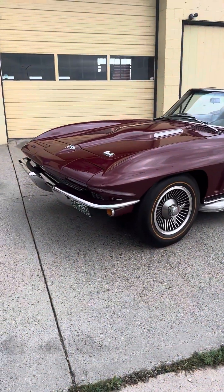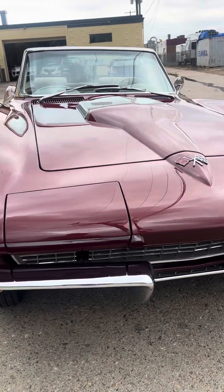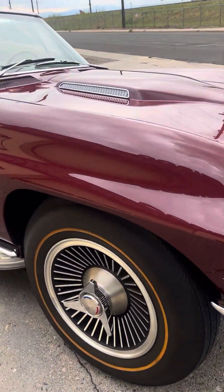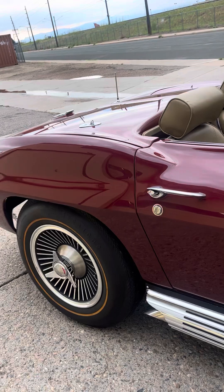This thing is immaculate — just an absolutely flawless car. NCRS car, restoration quality. It has not been judged for points for NCRS.